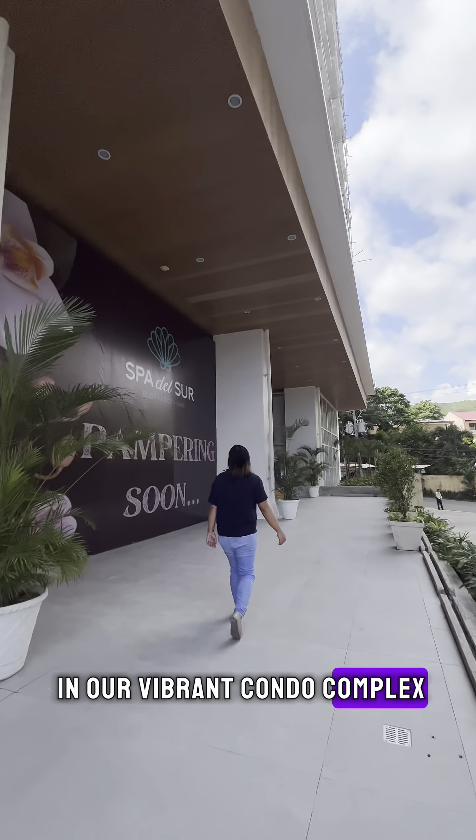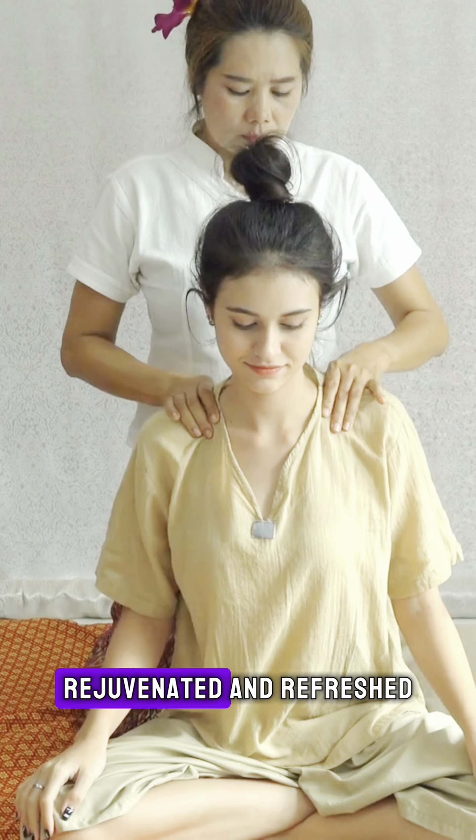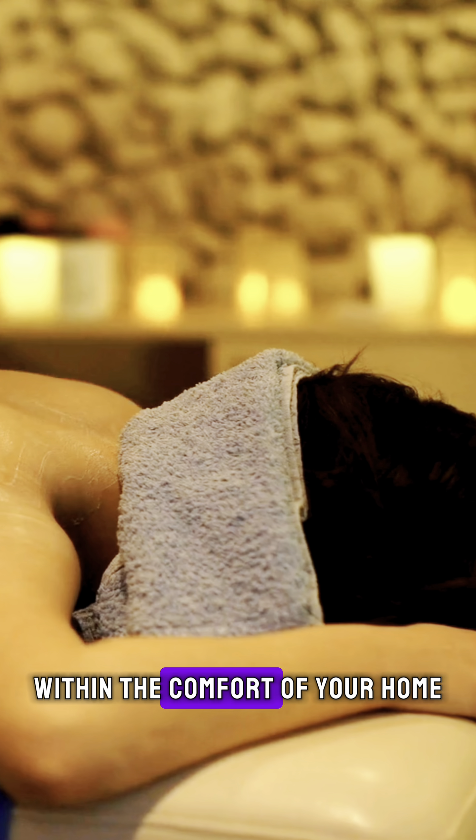And opening very soon in our vibrant condo complex is Spa del Sur. You can indulge in a well-deserved hour of pampering to get your body rejuvenated and refreshed. Enjoy a massage experience within the comfort of your home.